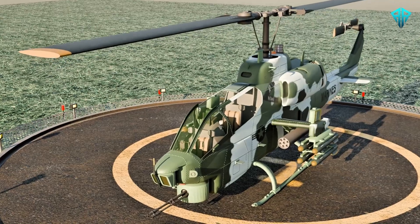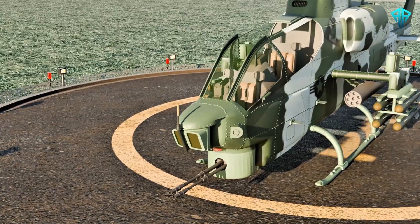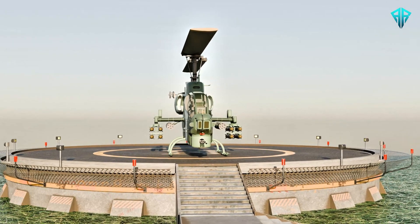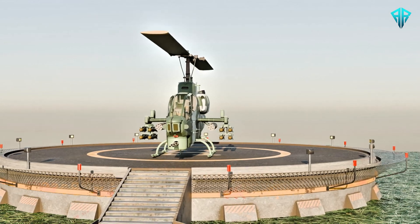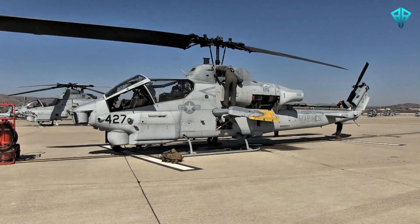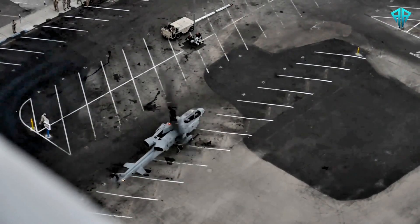Its sleek, narrow fuselage minimized its profile, making it harder to target. Meanwhile, its tandem cockpit ensured the pilot and gunner could work seamlessly in high-stakes combat. Its composite rotor blades were robust yet lightweight, designed to withstand enemy fire and harsh environments.